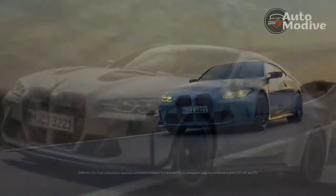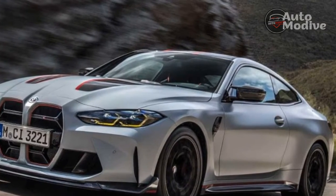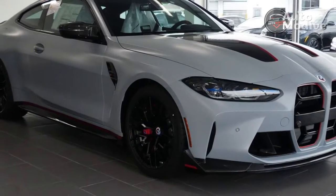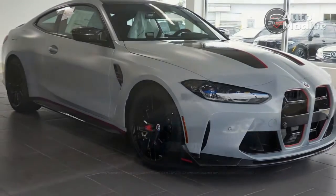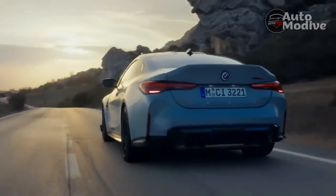BMW charges a pretty penny for its most capable sport coupe. It starts at $140,895 — a whopping $53,700 more than the M4 Competition — and is limited to just 1,000 examples worldwide. It's an exclusive car, for sure, one with exclusive performance.